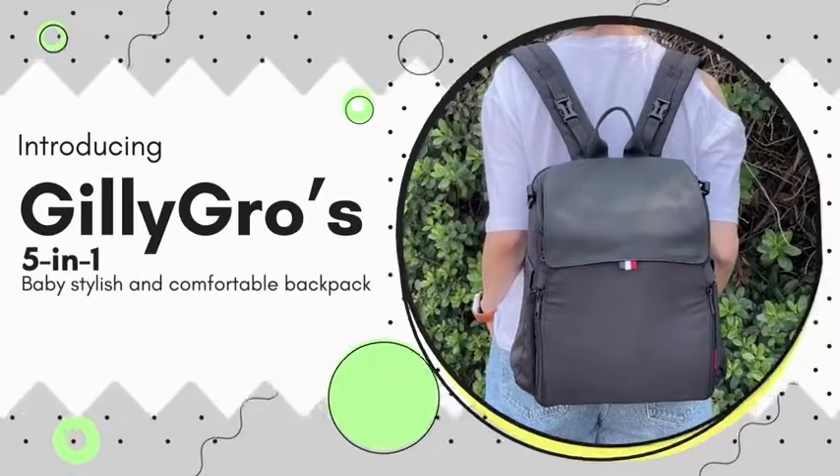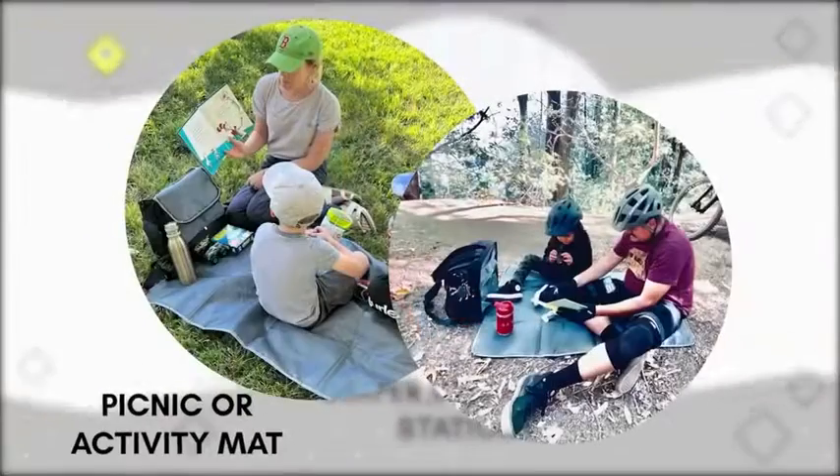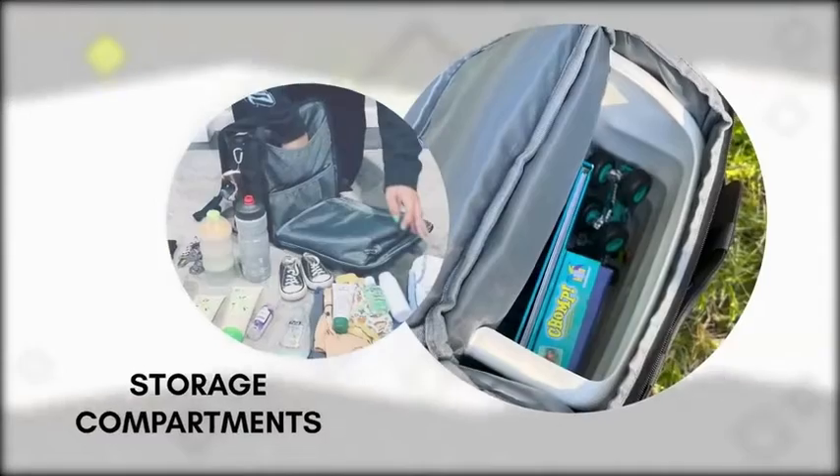Introducing GillyGro's 5-in-1 Baby Stylish and Comfortable Backpack that consists of a built-in high chair, diaper changing station, picnic or activity mat, napping spot, and storage compartments.